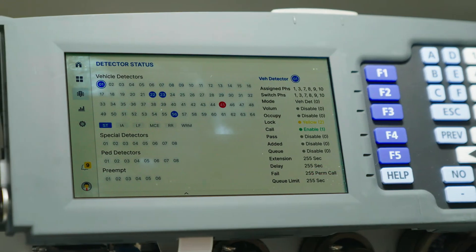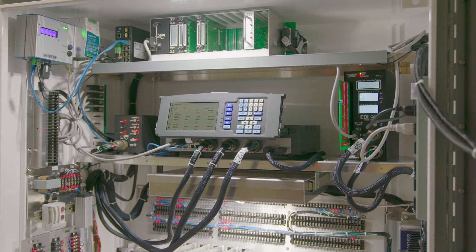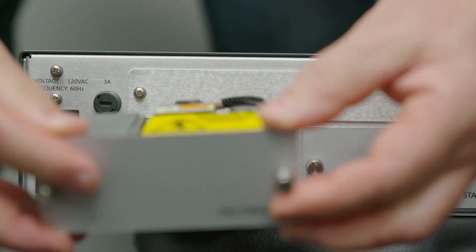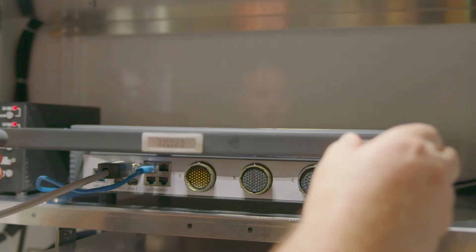That means fewer complaints and less downtime. The Blade saves space and fits easily into a variety of cabinets. It's ready for low-voltage 48-volt DC cabinets and a hot-swappable redundant power supply.